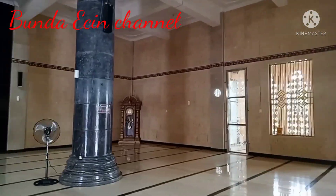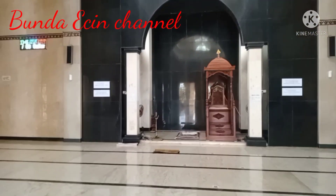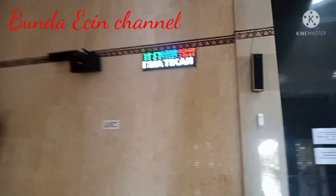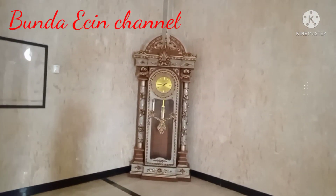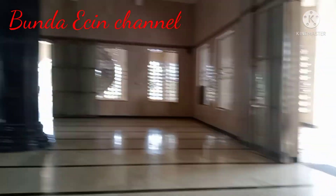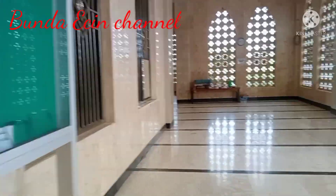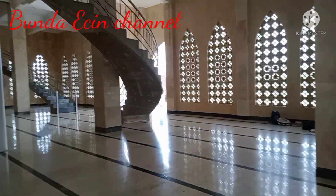Pokoknya teman-teman rugi banget kalau gak jalan-jalan ke sini. Karena Corona, memang agak sepi juga. Mudah-mudahan Corona cepat berlalu ya. Untuk sholat Id kemarin itu dibatasi juga, jadi sholat Id kemarin juga agak sepi.